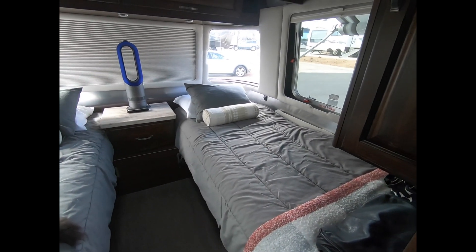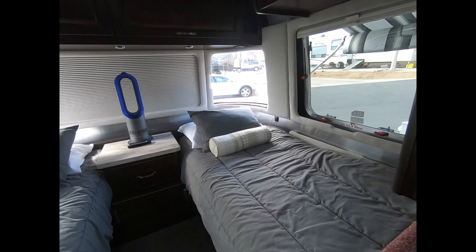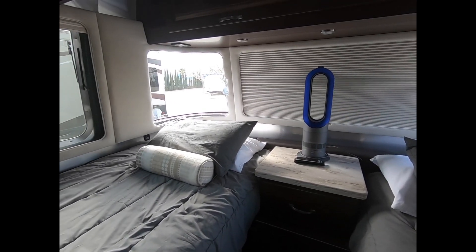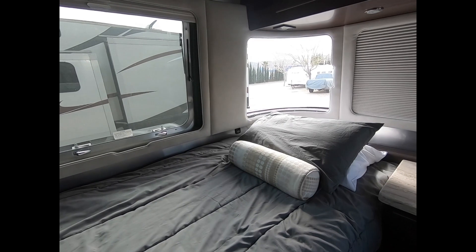Here in the back of our Airstream we have our bedroom. Again, you'll notice those awesome windows. And our twin beds — we're both kind of active sleepers, so this actually ensures that we have a good night's sleep.